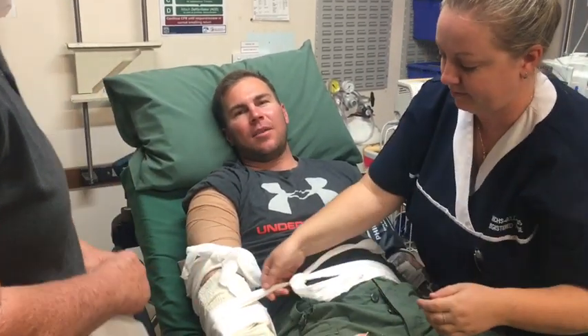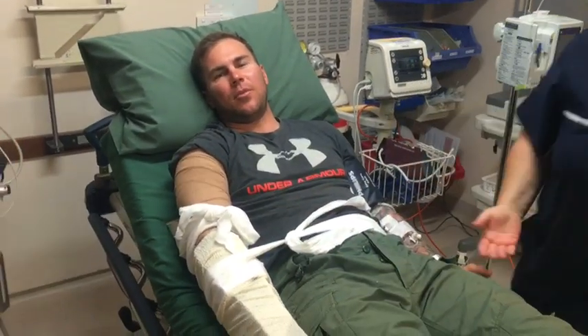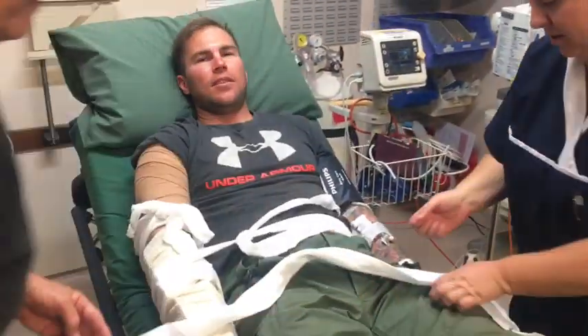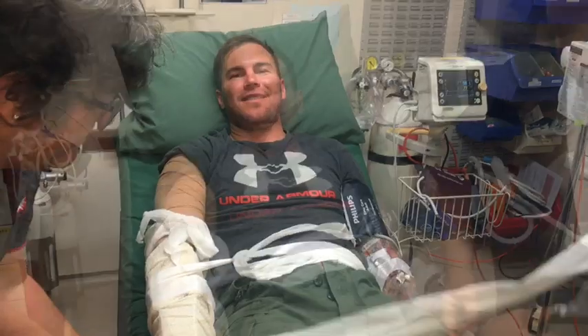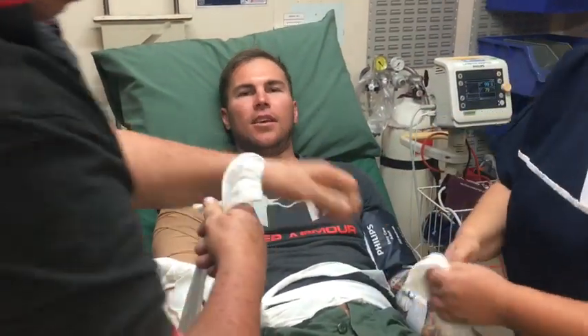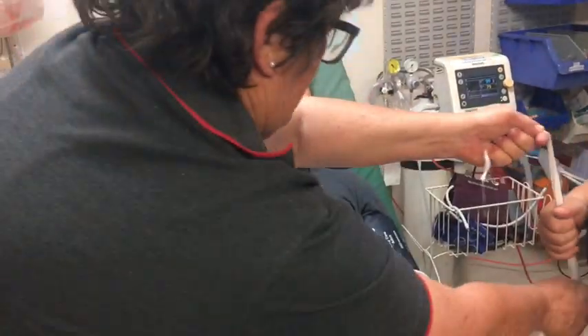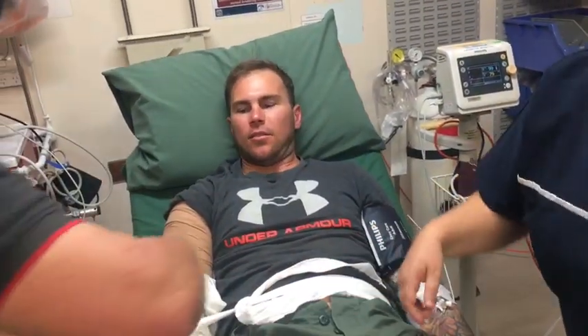Right now I'm just getting my arm splinted so that I'm perfectly immobilised for the flight. I feel a bit bad getting all this treatment — it just goes to show what these awesome people do for everyone. Kudos to you ladies, thank you.